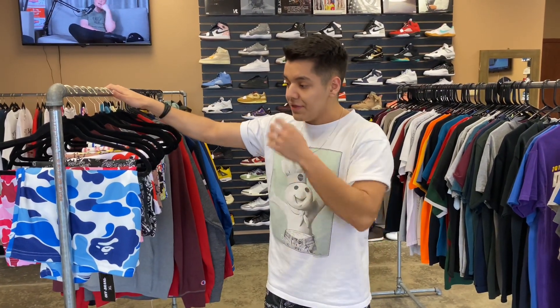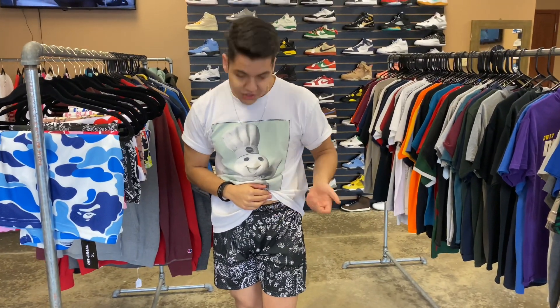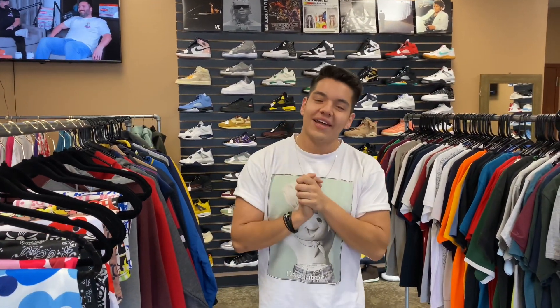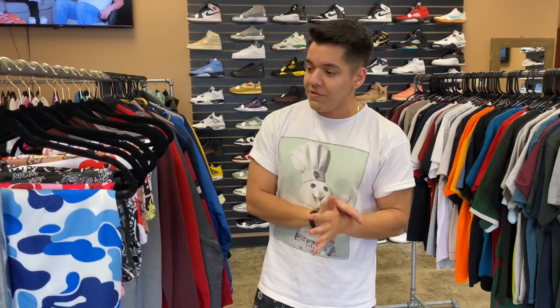These are going to be $45 a pop. They do fit true to size. I like to roll my shorts just once to have them above the knee — like what all the athletes do. I'm an athlete, me and Hassan can dunk. I worked out in these yesterday — I hit a fat leg day, I did four plates on squats... just kidding. I did like a plate and a half on a hack squat, but I was close. I worked out in these and I absolutely love them.